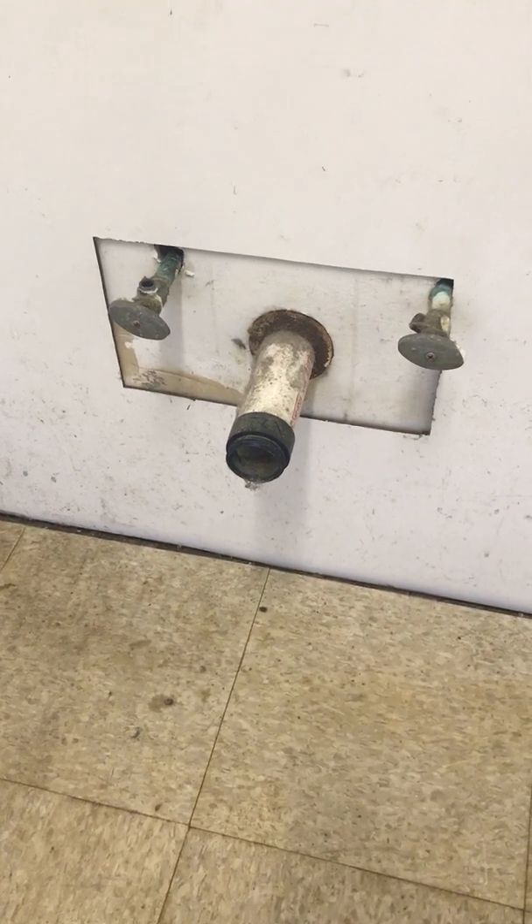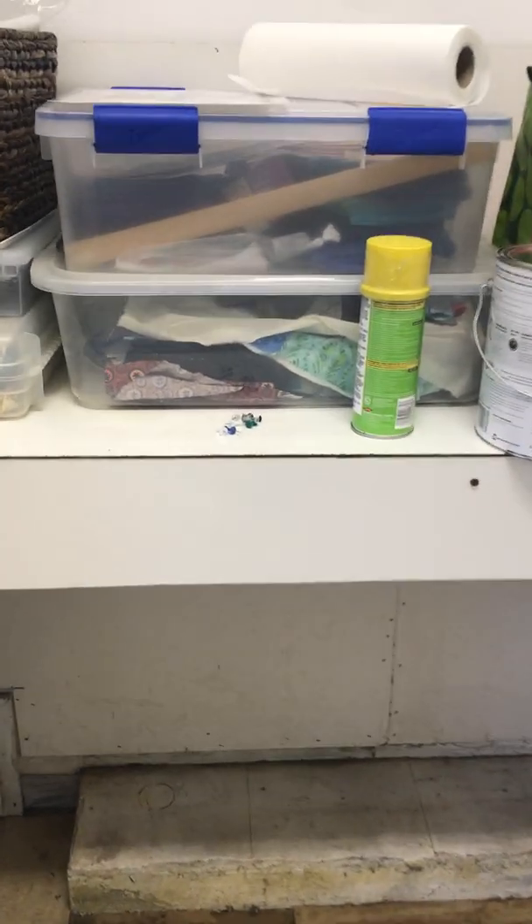Over here we've got more fixtures for a sink that used to be in here. I'm not touching those — I've got a bookshelf with an open back that's going to go in front of that so nobody will ever see it.